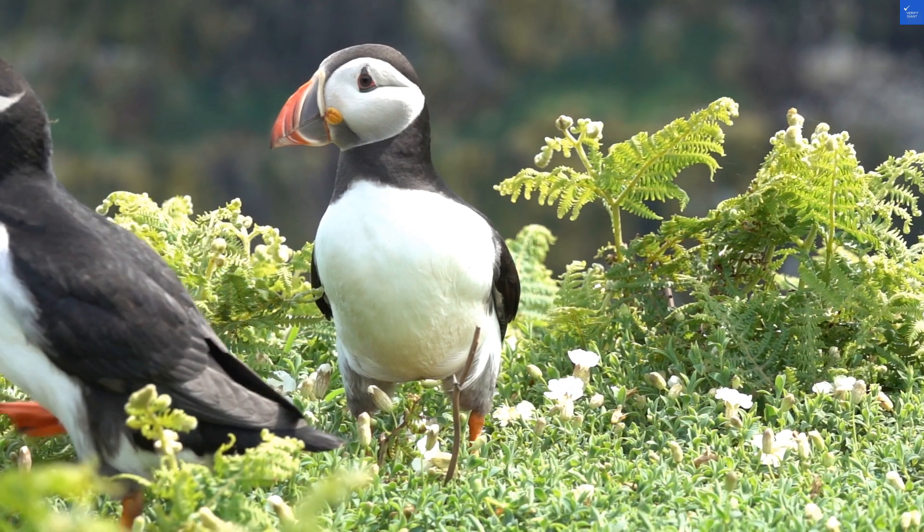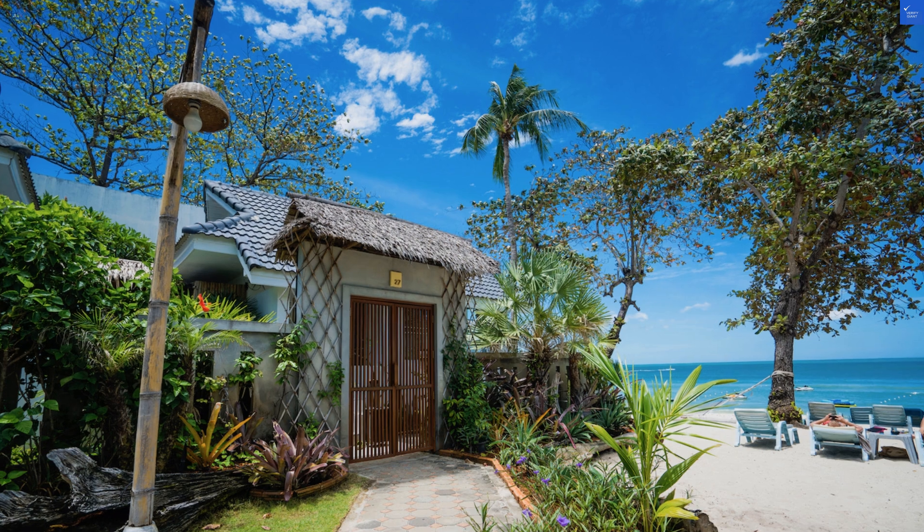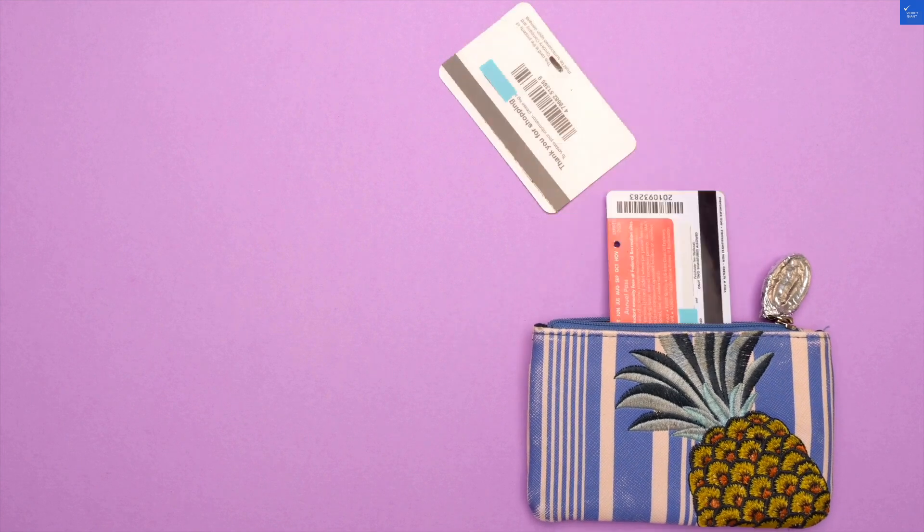Now, let's score the hotel. For location, I give it a 9 out of 10 — Chaweng Beach is stunning. Room quality? I'd say a 6 out of 10, cozy but a bit dated. Amenities like free Wi-Fi and parking? A solid 5 out of 10, since it can be hit or miss.